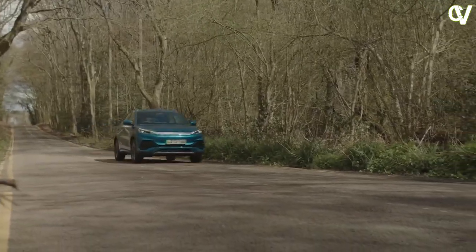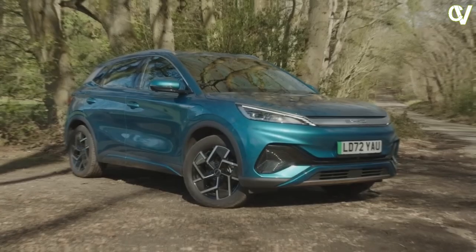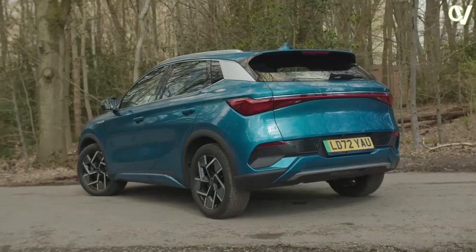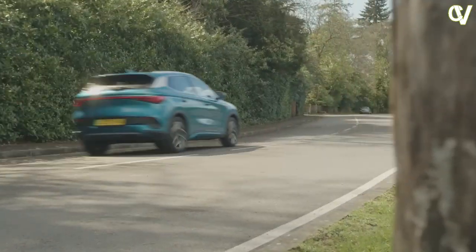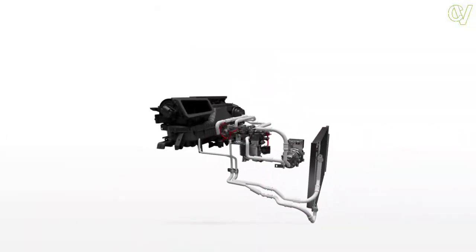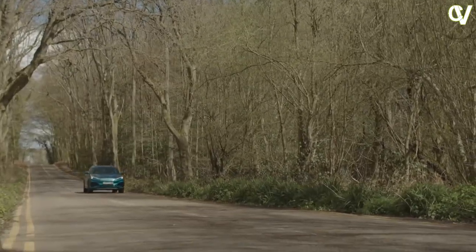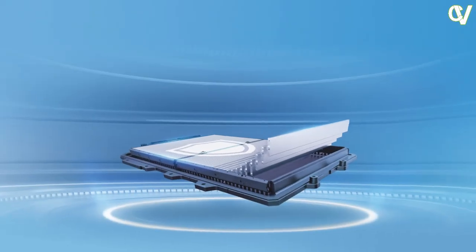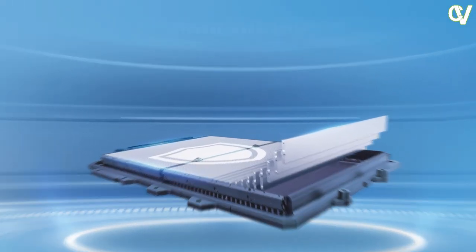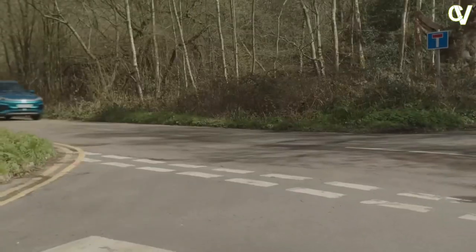Powered by a 60.48 kWh battery pack paired with an electric motor mounted on the front axle, the Atto 3 offers a range of 521 kilometres, ARAI claimed. It makes 201 bhp and 310 Newton metres of torque, which is quite sufficient to get this heavy car going. In fact, it sprints from 0 to 100 km/h in just 7.3 seconds. As with other EVs, it's very silent and only tire noise filters into the cabin at triple-digit speeds.